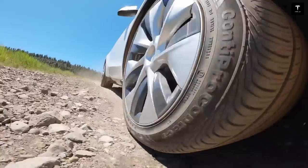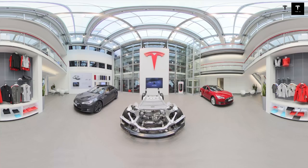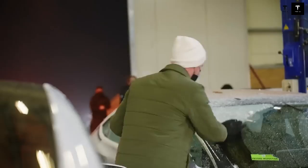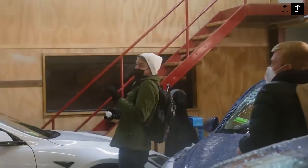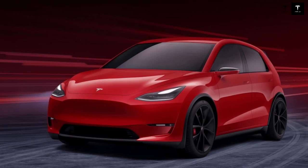A Tesla at this price changes absolutely everything. This goes beyond making electric cars more affordable — it's about opening doors to millions of people who, until now, could only dream of owning a Tesla. The Model Q isn't being designed as a status symbol, but as a bold step toward the democratization of electric vehicles. It's a clear attempt by Tesla to make electric cars a commonplace item in family garages around the world — a new kind of electric revolution, driven not only by technology, but by inclusion.